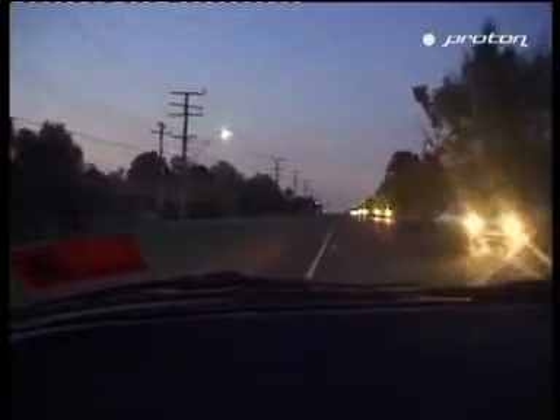Look out for vehicles without their headlights on, or worse still, vehicles with their high beam on. Avoid being blinded by the glare by looking at the edge line until the offender has passed.